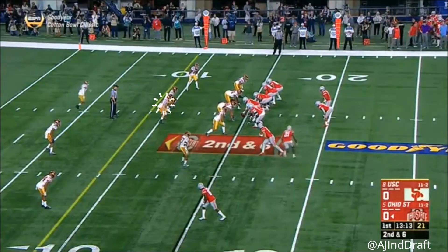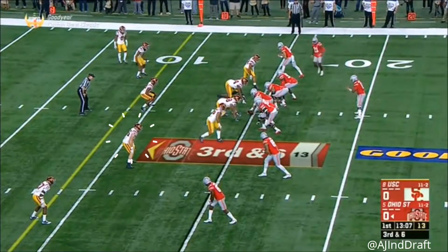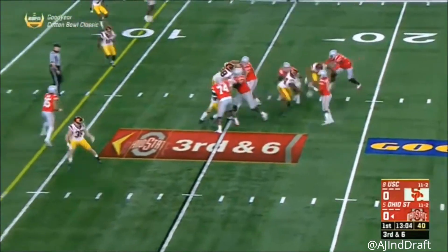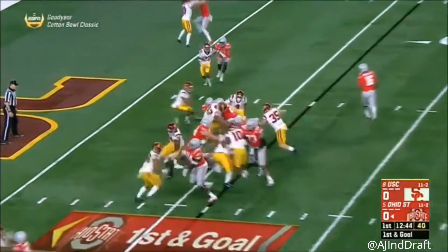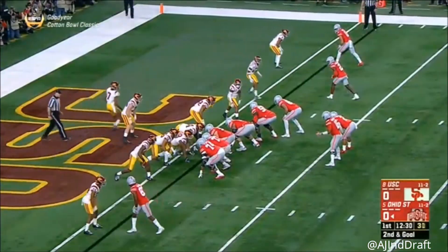Dobbins inside the 15-yard line, thrown away by Barrett, over the middle — he's got a man down at the 6-yard line for the first down. And they waste no time; here's Dobbins trying to move the pile down close to the goal line, strength right behind your center.